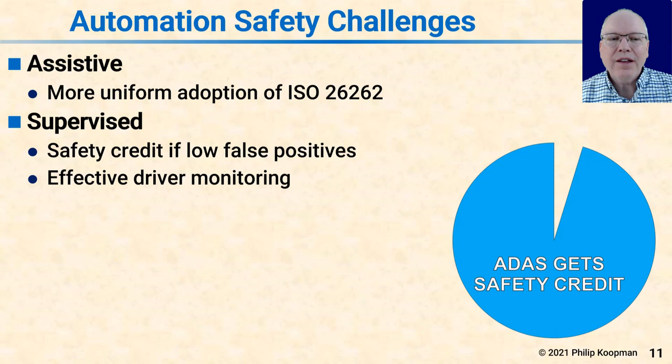For supervised automation, safety credit is given if there are low false positives. If 19 times out of 20 an active safety system saves the day and prevents a crash or injuries, the ADAS system gets the credit. Active safety wins even if only 9 times out of 10 it does the right thing and saves lives — that's a victory because the driver was not supposed to make the mistake in the first place. It is however essential to have effective driver monitoring because automation complacency is a real issue especially with higher levels of automation.